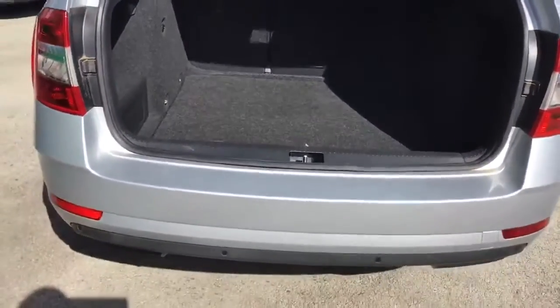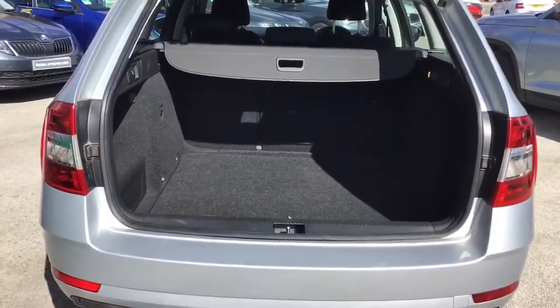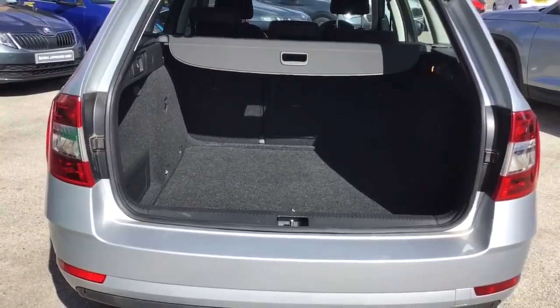Coming back a little bit — there you go, you can see it even better there. The back seats also fold forward, giving you a bigger space still.